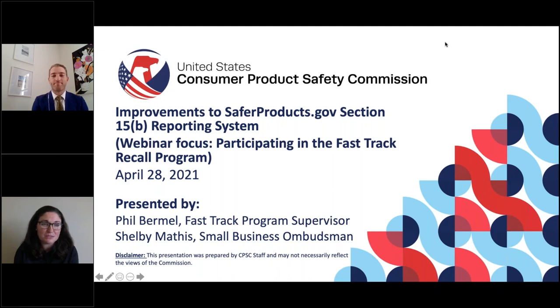I'm Shelby Mathis. I'm the small business ombudsman at the Consumer Product Safety Commission and have the pleasure of working with Phil in that capacity.